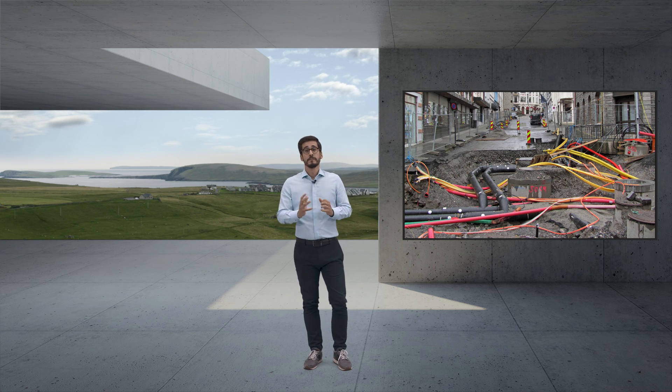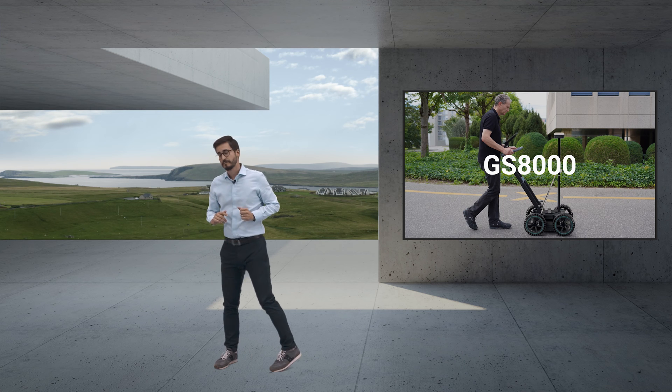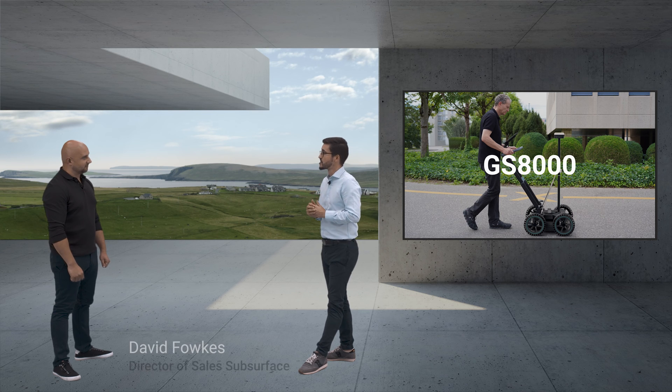Three years ago, we entered the world of subsurface mapping with the introduction of the GS-8000 — an innovative radar-based system able to intuitively provide a solution to any detection and mapping task, from utility locating to advanced geophysical applications. How has the market received the GS-8000?